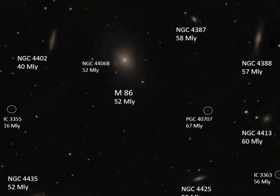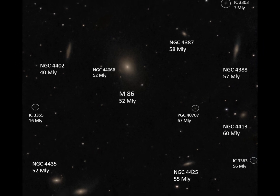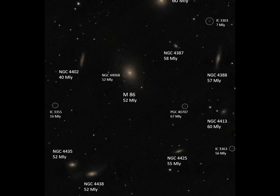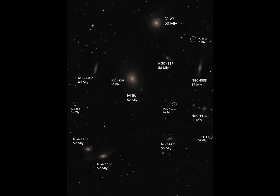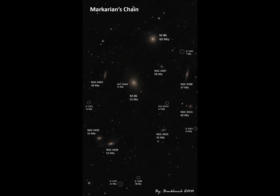This timelapse is for Markarian's Chain galaxies in the direction of the Virgo constellation. Though it is approximately 15 million light years away, deep into the Virgo cluster, it is still visible. You can see there are plenty of galaxies visible in this single image. This is the power of this telescope.